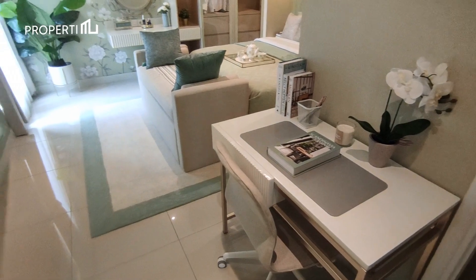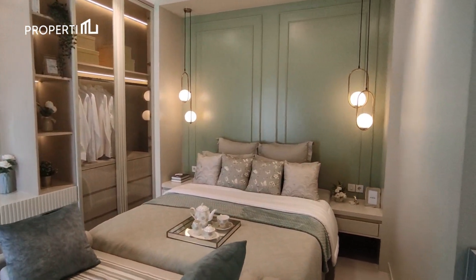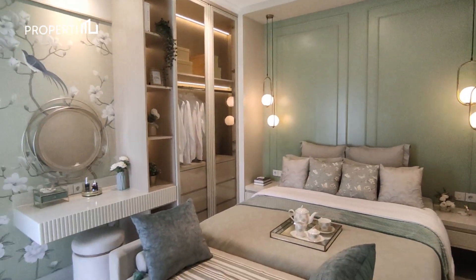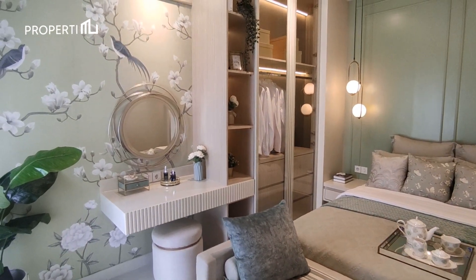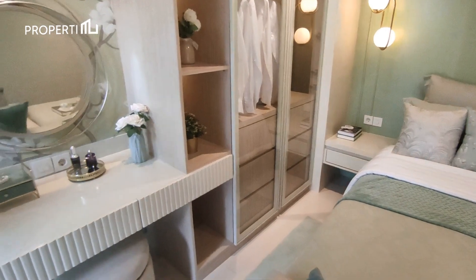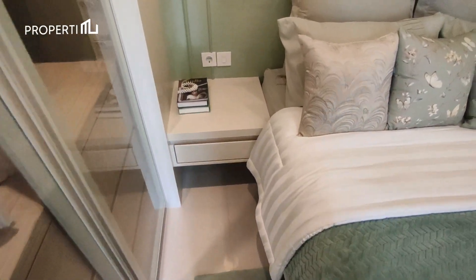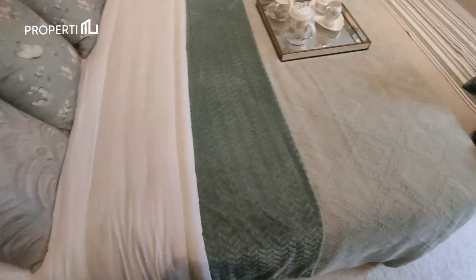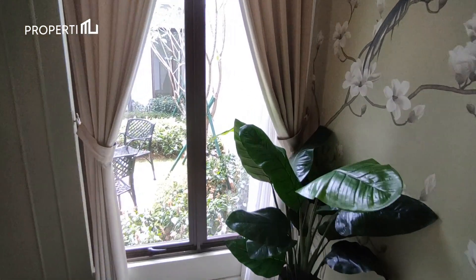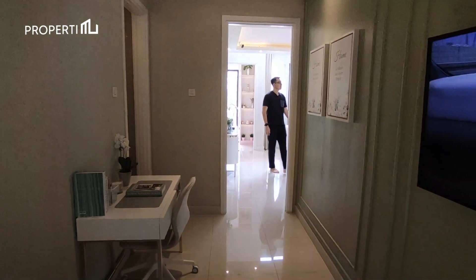Untuk TV-nya, teman-teman bisa meletakkannya di dinding seperti desain di show unit ini. Untuk area bedroomnya sendiri muat untuk kasur berukuran queen hingga king size dengan dua side table di kedua sisinya. Selain itu, terdapat meja rias dan juga lemari pakaian dua pintu di sisi sampingnya. Masih ada space yang cukup luas di antara lemari ataupun kasur untuk kalian lewati. Kamar ini juga sudah dilengkapi jendela dengan view taman untuk sirkulasi udara maupun pencahayaan alami yang lebih maksimal. Meja kerja pun bisa diletakkan tak jauh dari kamar mandi dalam seperti di show unit ini.